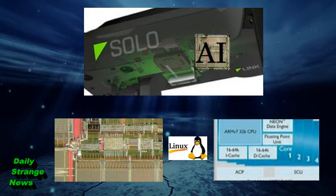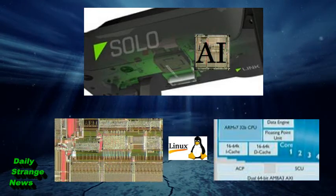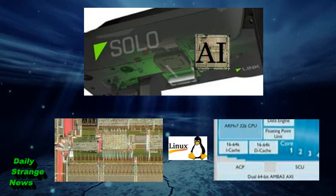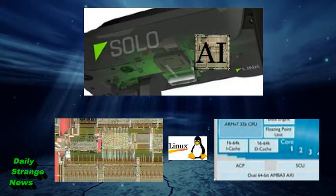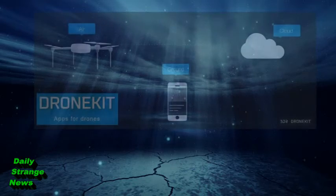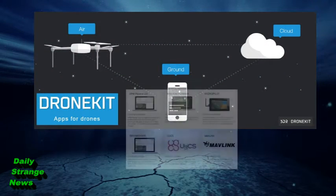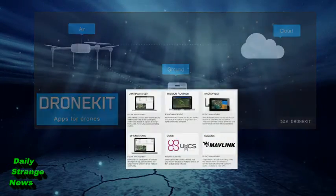I'm not sure about you, but the artificial intelligence part sounds a little like several movie plots that end badly. 3DR states that anyone can now easily create their own apps for the drone and its platform through DroneKit, 3DR's open application development platform for drones, and even take them to market for free via 3DR services.